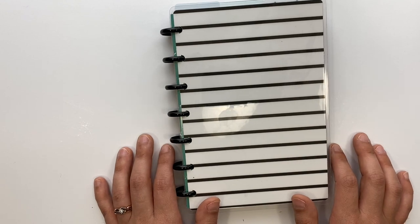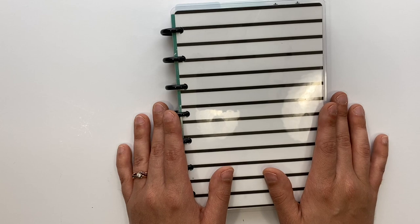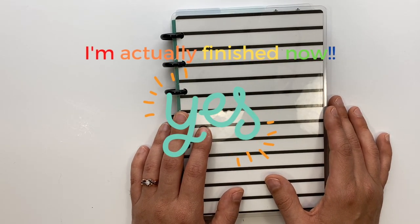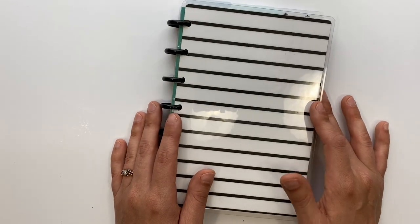Hey guys, I've been asked a few times if I would do a flip through of my nursing school planner, and that's what we're gonna do today. I am almost done with my final semester of nursing school, which feels insane to say — it also doesn't feel real at all.